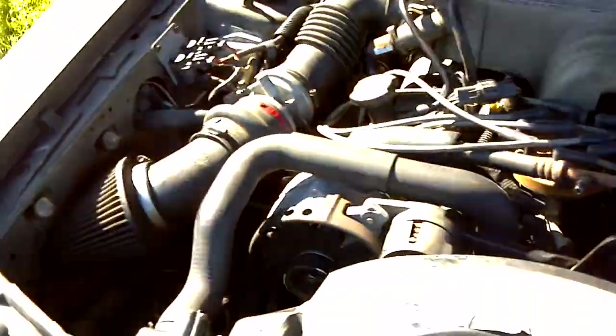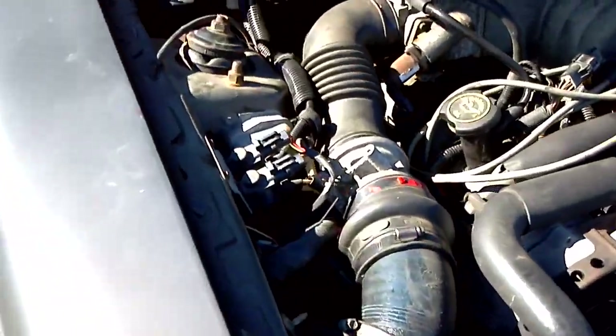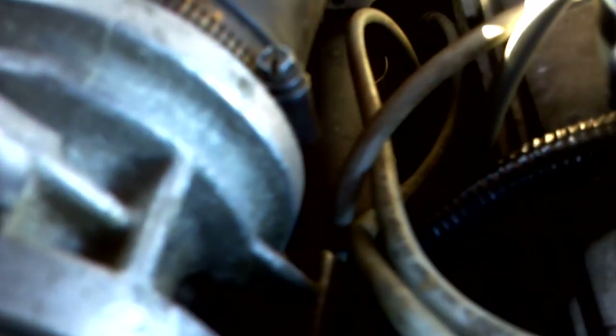Check the shock towers — the shock towers on this thing are spotless. I wish I had a better camera, but the shock towers are spotless. Yeah, this car is solid.